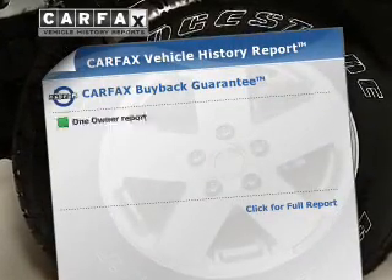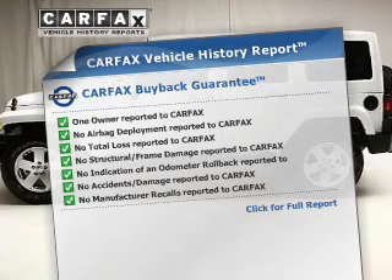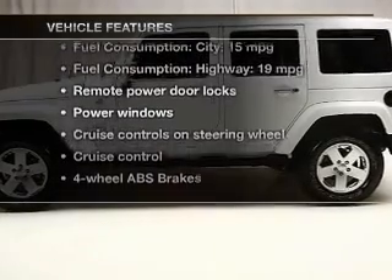This vehicle comes with a CARFAX report, which reduces your buying risk by providing the vehicle's history before you purchase. Plus, enjoy these notable features that are included in this vehicle.